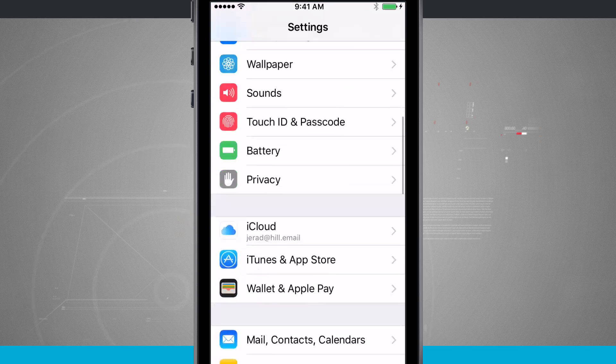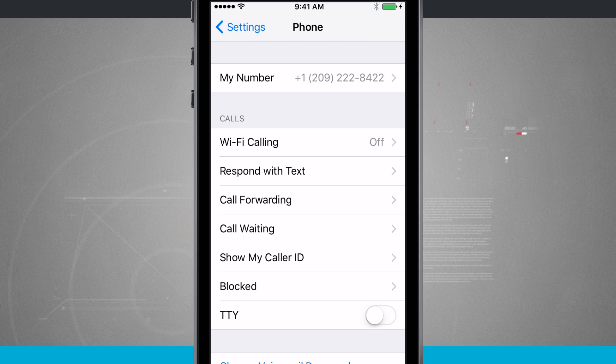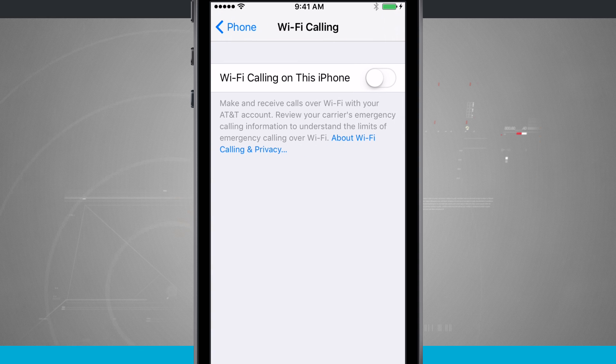If I tap on my Settings, we'll swipe down until we see Phone. Then up at the top of the screen we see Calls — I have Wi-Fi Calling — and if I tap on that, it's going to allow me to use Wi-Fi calling on this phone.